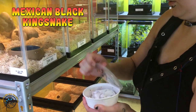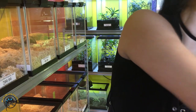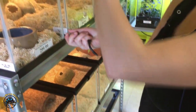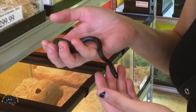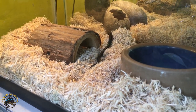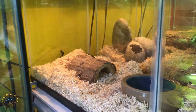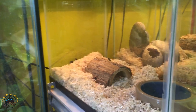Got another Mexican black kingsnake baby in. The other one sold out really quick — very popular snake. He's like, I'm gonna make you stink. Oh, look at that little tail wiggle. They do that to imitate a rattlesnake, make themselves look scary. It's a big bluff.